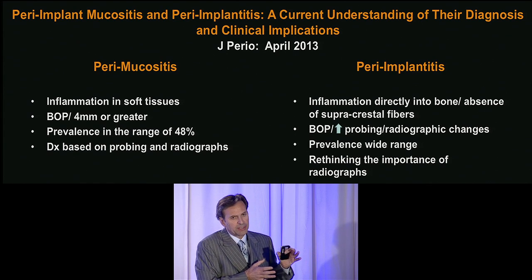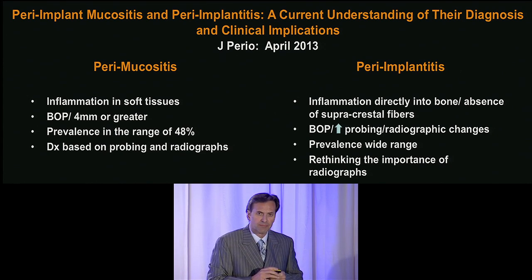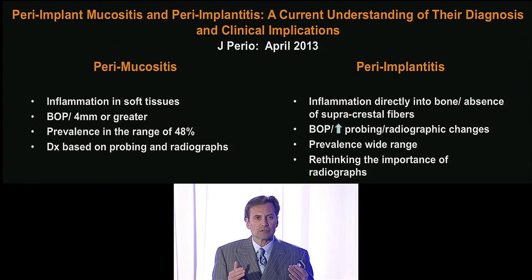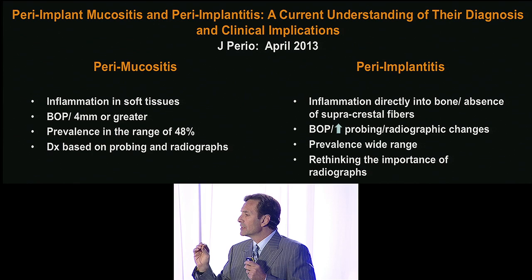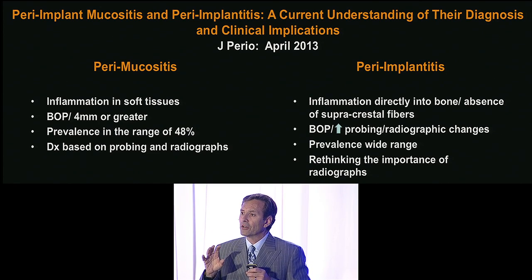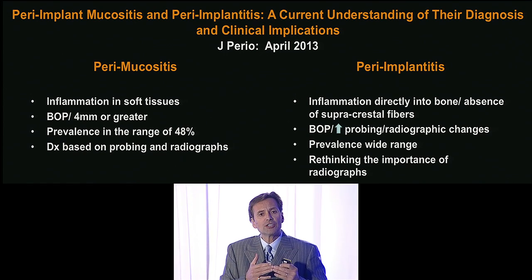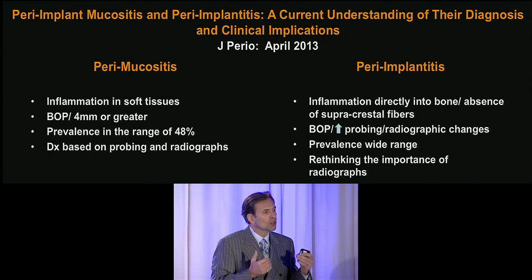Now that we've established aspects of health around implants that affect aesthetics, what about unhealthy sites — implants with peri-implant disease? The American Academy of Periodontology has just published a white paper on perimucositis and peri-implantitis representing a current understanding of their diagnosis and clinical implications. Periodontists are uniquely equipped to manage peri-implant disease based on their ability to manage chronic inflammation and regenerate bone and soft tissue. I encourage you to go to perio.org, download this document, and share it with your restorative colleagues, as it outlines how to diagnose peri-mucositis and peri-implantitis and the importance of early partnering with a periodontist.